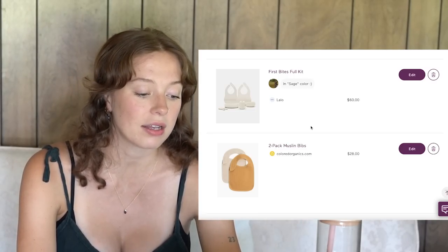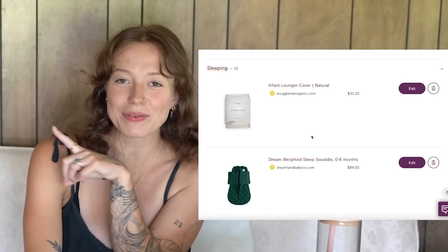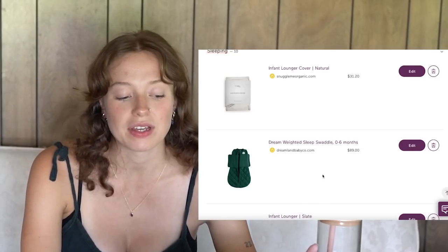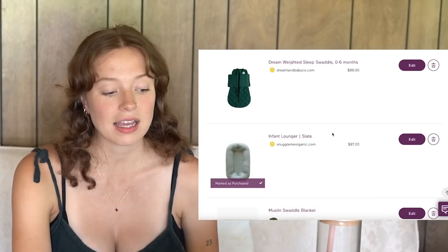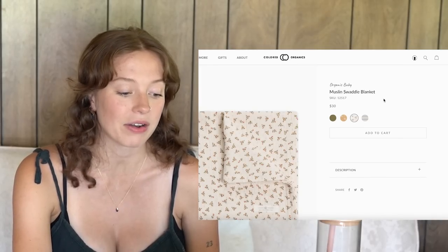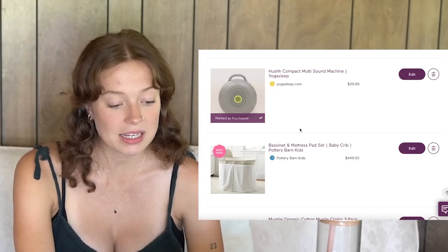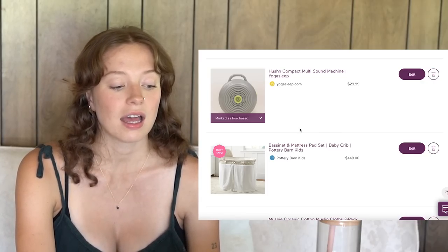I have a cover for the Snuggle Me Organic lounger — someone already bought it for us and I screamed when it got delivered. Just having a cover so I can wash it. I also have a weighted sleep swaddle — not necessary at all, but I just put it on there. Then the infant lounger, and another swaddle from Colored Organics — all organic with a really darling pattern. This Hush compact sound machine is one my friends say is amazing. If you're taking baby out in the car or on a walk and just need some soothing noises, I've heard it's great.